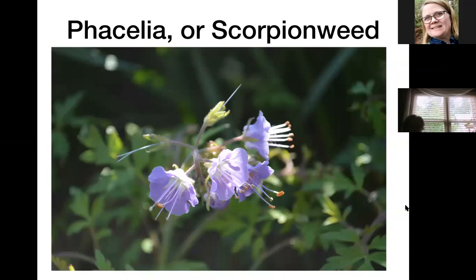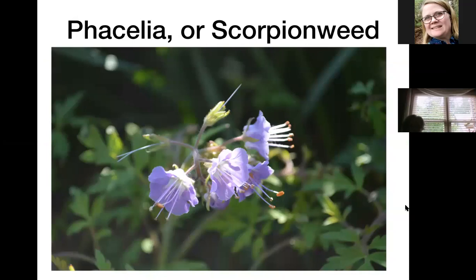I first saw Phacelia when I went on a hike at The Pocket, which is a great wildflower hike up in northwest Georgia. It's also called scorpion weed. It has pretty fern-like leaves and blooms profusely. It's a biennial, so I planted my first one and collected seeds, allowing some to sprout while keeping seeds for the following year so I'd continuously have blooms year after year. Some of mine came back and bloomed for a second year even though they're supposed to be biennial — you just have to play around with plants and see what they'll do.